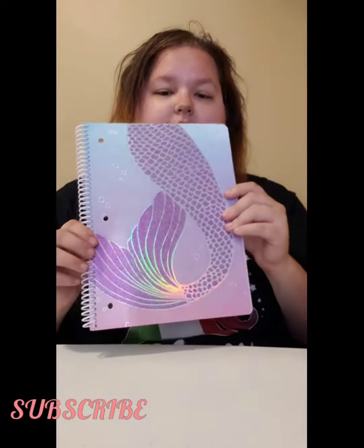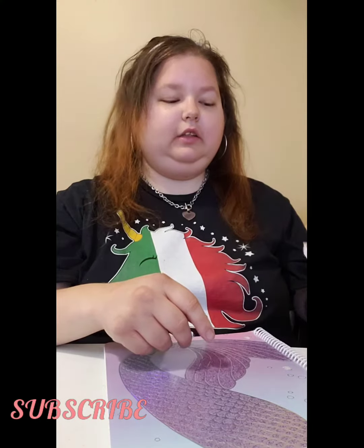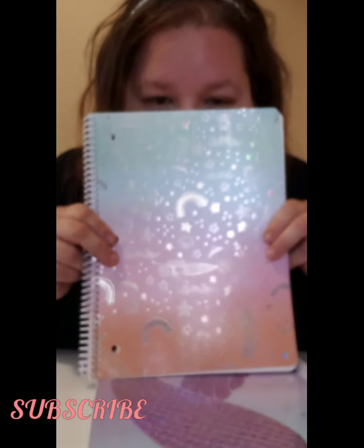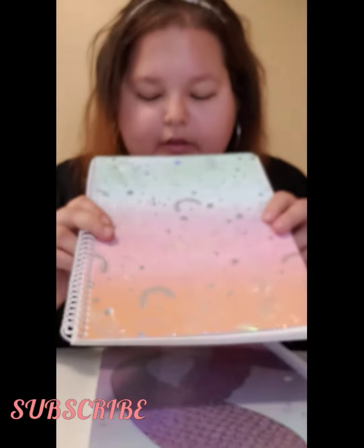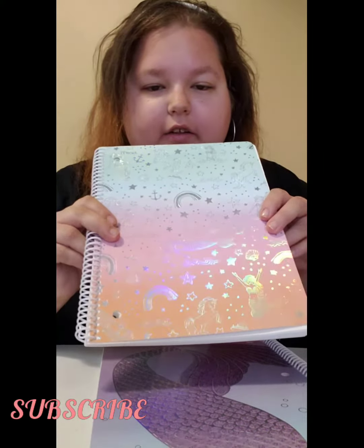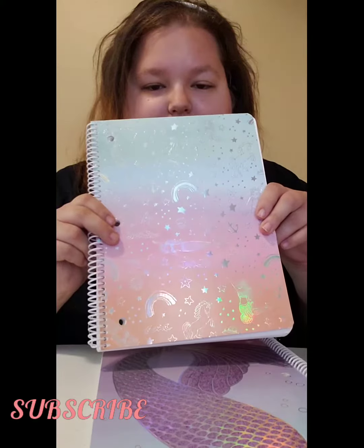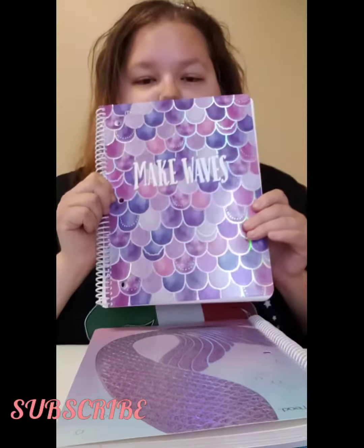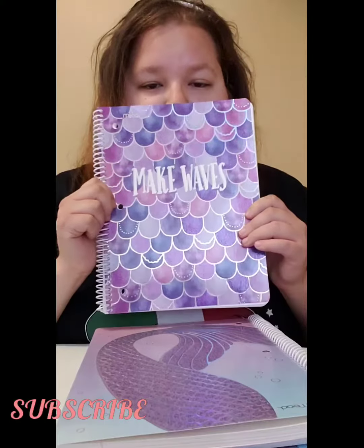Next I got this ombre one — it has unicorns, mermaids, rainbows, and it's like this ombre color. This is also a hundred sheets. This is the same one. And then I got this one — it says 'make waves' and has purple mermaid scales.